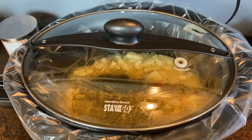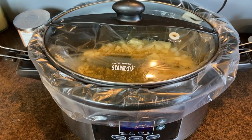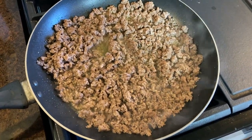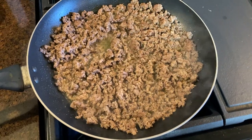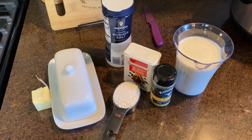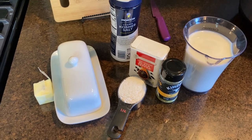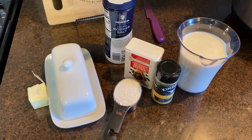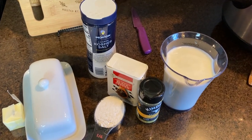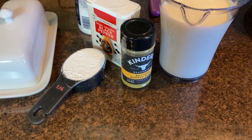I covered my crock pot and you can cook this on low for six to eight hours, or on high for four to five hours. When there's about an hour left of the soup cooking in the crock pot, I browned up a pound of ground beef, drained the fat, and added the meat into the soup. Next, we're making a creamy white sauce to add into the soup to thicken it up.